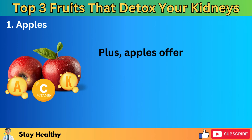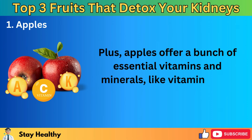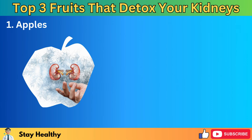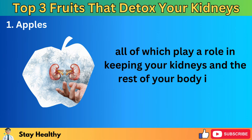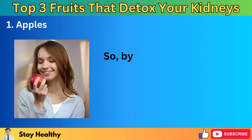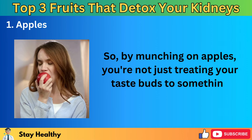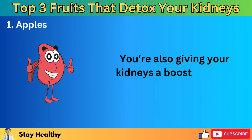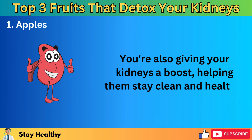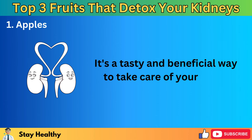Apples offer a bunch of essential vitamins and minerals, like vitamins C, A, and K, all of which play a role in keeping your kidneys and the rest of your body in top shape. So by munching on apples, you're not just treating your taste buds to something delicious — you're also giving your kidneys a boost, helping them stay clean and healthy. It's a tasty and beneficial way to take care of your body.